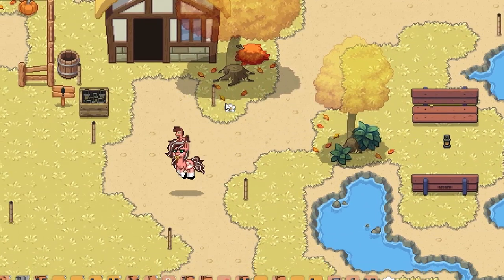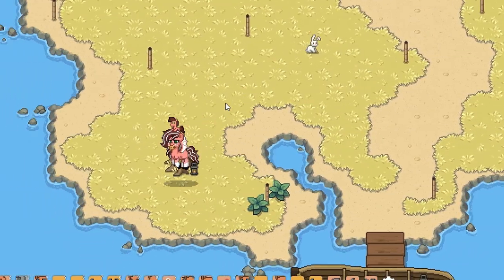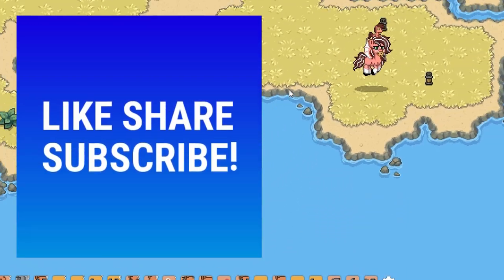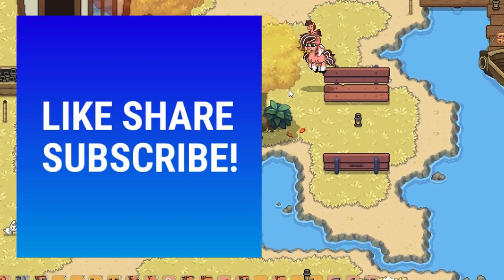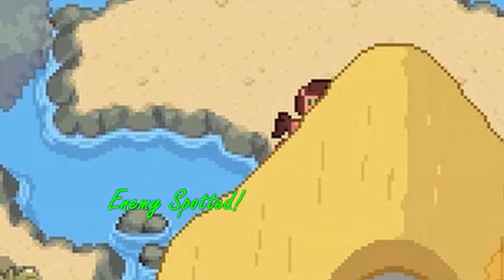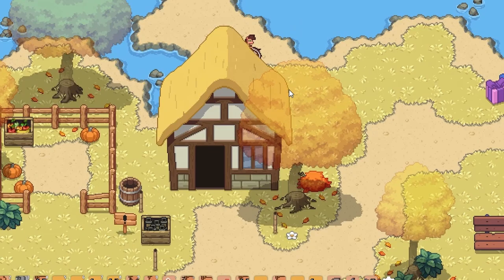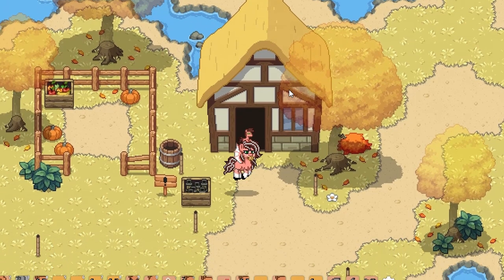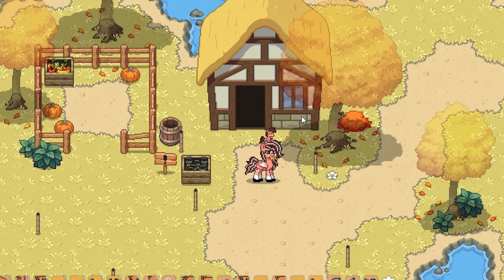That's the bonus tip I have for you today, and that's going to conclude the video. I do hope you enjoyed, and if you did please like, subscribe, and share. Comment below if you knew any of these, and also comment if you have something that maybe not a lot of people know — maybe I'll do a sequel and include your idea.